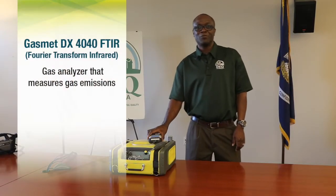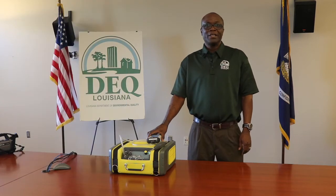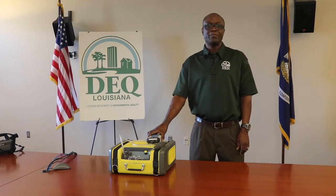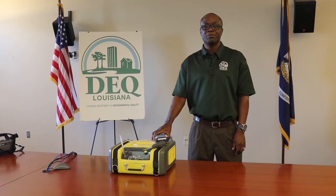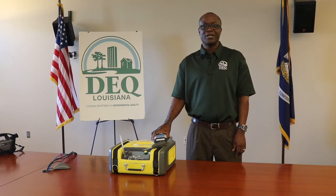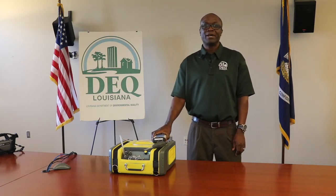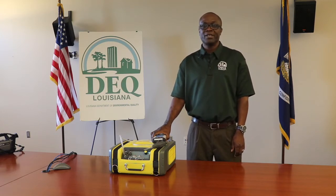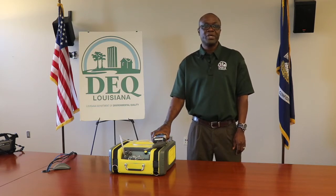This is a Gazimet DX 4040 FTIR gas analyzer. FTIR stands for Fourier Transform Infrared. This instrument is useful for measuring gas emissions in the field at low concentration because of its ease of use, rapid response time, and accuracy. The basic operational process involves infrared radiation passing through a sample; some radiation is absorbed and some passes through or is transmitted. A signal, which is the fingerprint of the sample, is sent to a detector. With this instrument, numerous compounds can be identified simultaneously. It is useful for measuring exposure limits to chemicals set by OSHA. Other instruments are used to measure chemicals at low concentration in accordance with ambient air standards.